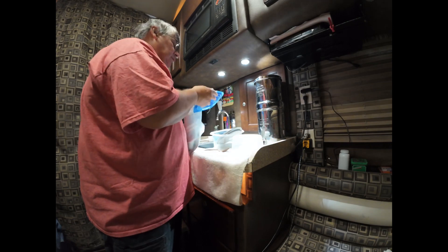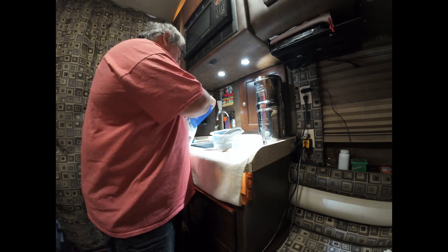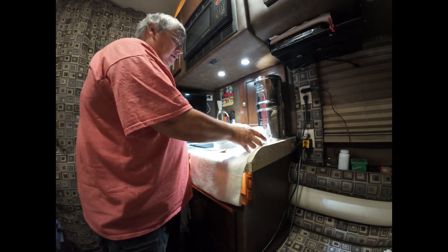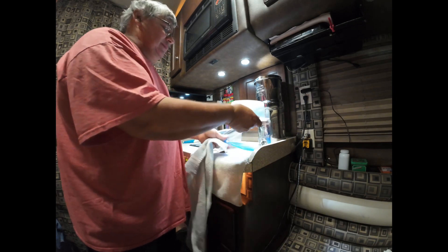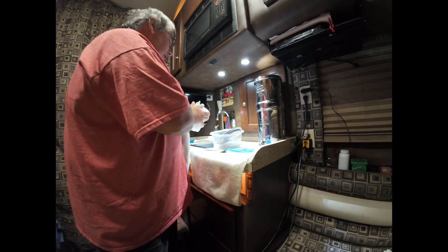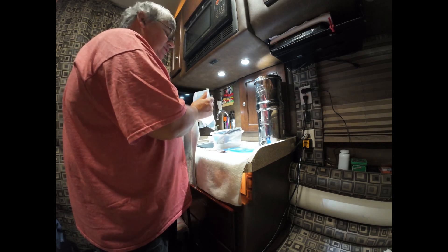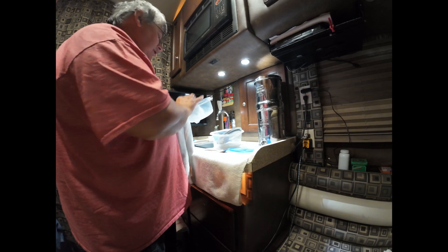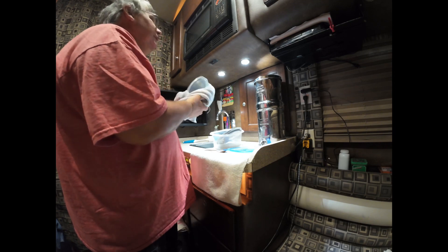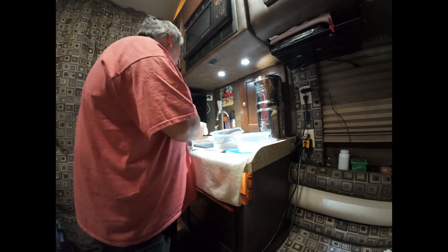Nothing like fresh canning, you know — doing it like at home. I just thought I'd let you see what a little bit of truck life looks like doing different things. It has everything in here: a smart TV, VCR, and all that. That's pretty much it.